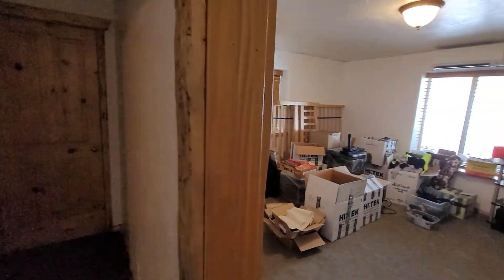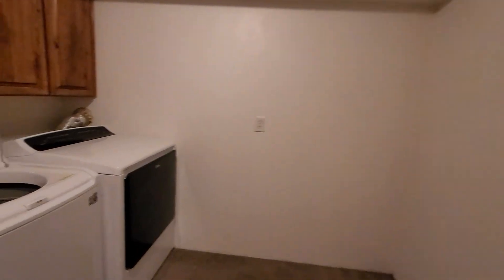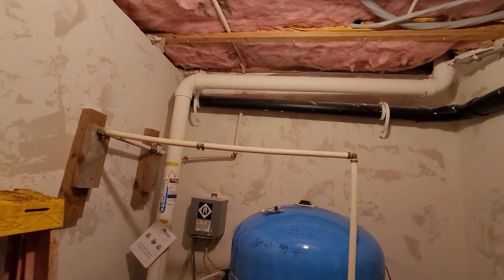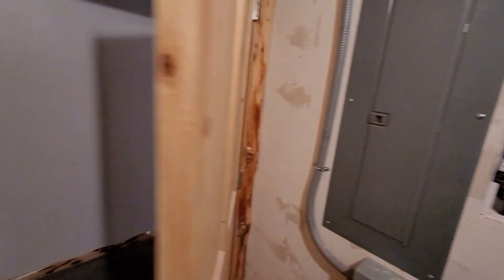Other side of the basement — laundry. This is the mechanical room: well pressure tank, water softener, radon system, multimedia panel, and electric panel. Two water heaters, and a linen closet here.